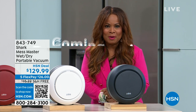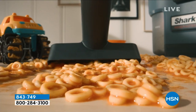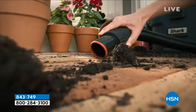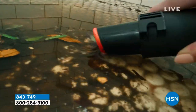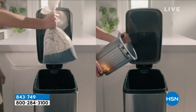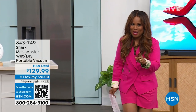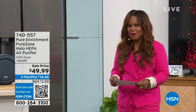We've got something super exciting and brand new launching from Shark in about 30 minutes. You are going to be able to shop for the very first time our Shark Mess Master - this is a wet dry portable vacuum. Think of this as a vacuum that will vacuum and clean things your traditional vacuum never could. We call this one the vacuum of the unvacuumable.